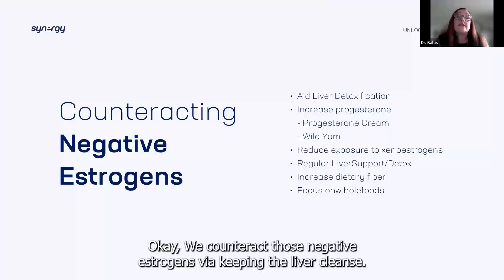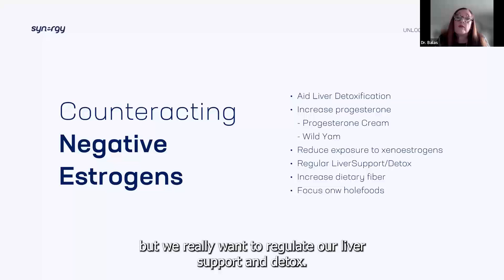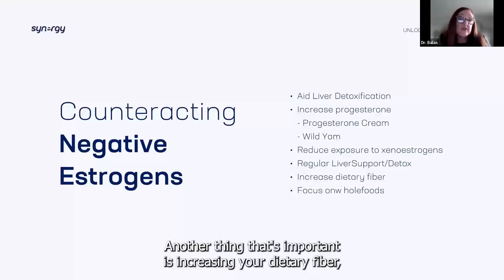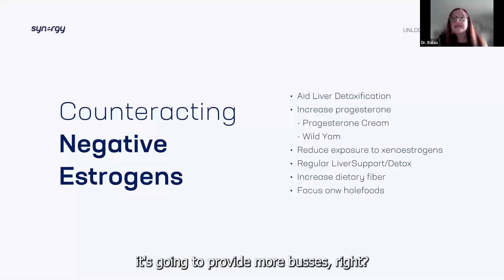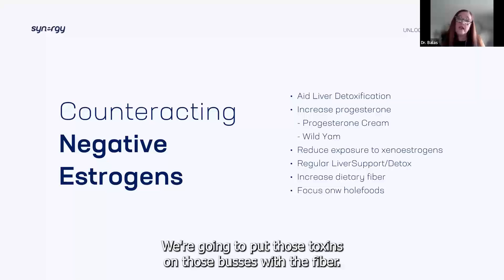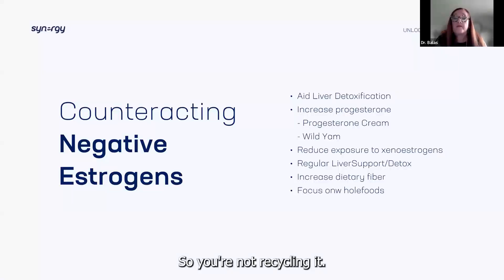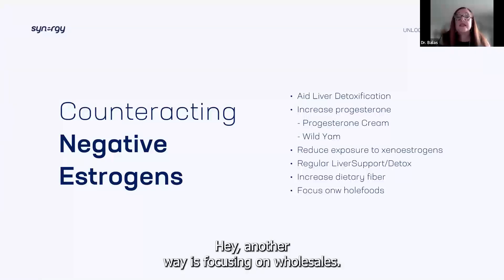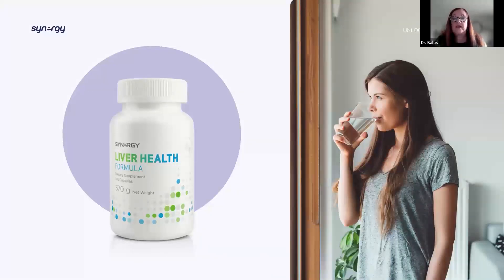We counteract those negative estrogens by keeping the liver cleansed. There are other ways with progesterone creams and wild yams, but we really want to regulate our liver support and detox. Another important step is increasing your dietary fiber, especially soluble fiber during this process — it's going to provide more buses, binding those toxins and helping get them out of the body so you're not recycling them. Another step is focusing on whole foods. So let's look at our Liver Health Formula — this formula is an amazing place to start.